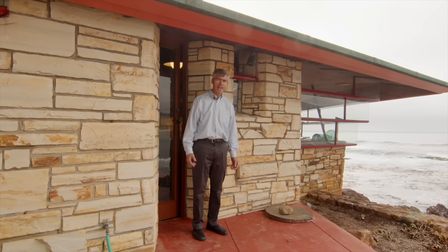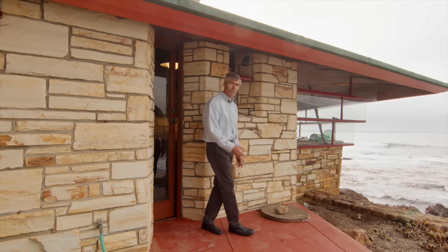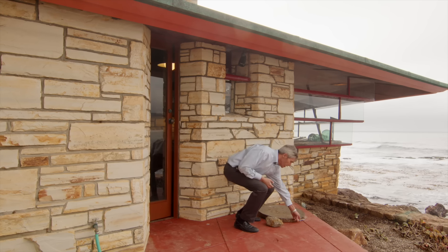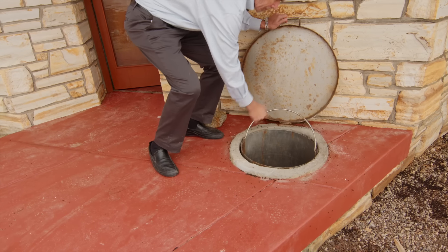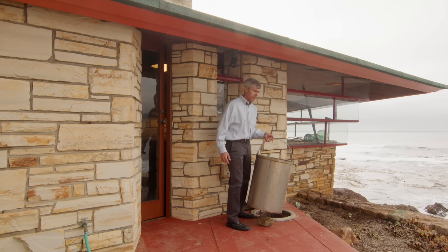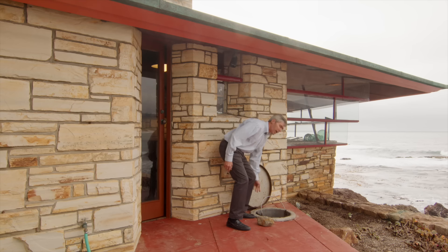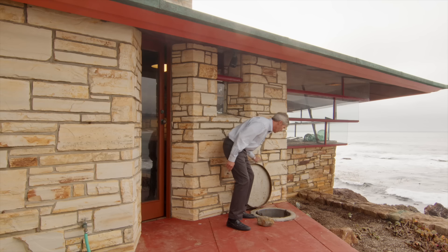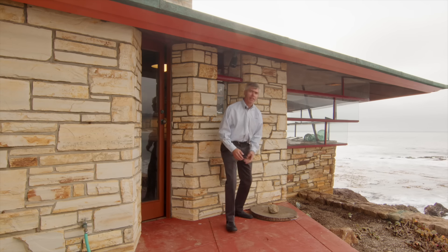The solution to the dilemma was to sink the trash can into the ground so it couldn't be seen from the beach. And to this day, the trash guys still come and pick this out and dump the trash into their bin and head out. We're very lucky that they continue to do that, and we give them a nice Christmas present. That is the answer to that little dilemma.